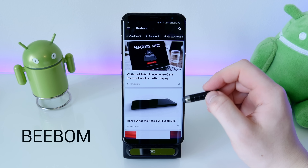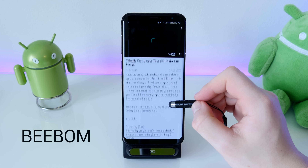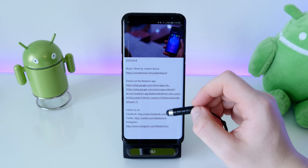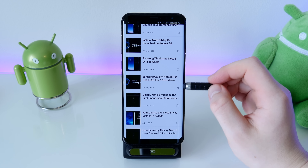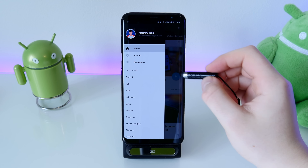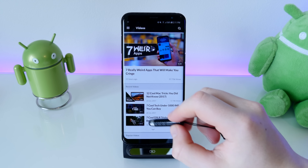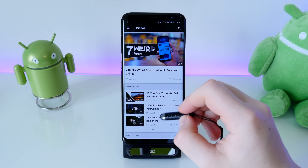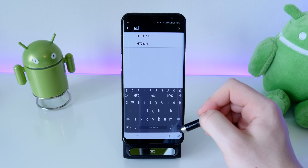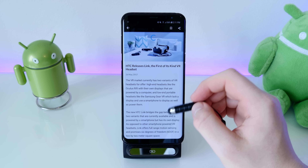Next is a news article app called Beebom. It's really good for tech enthusiasts who want to keep up with new devices, software, and features. The app is packed with videos and news articles on different devices and software. You have a video section, a news article section, and commonly searched topics in the sidebar — things like Windows, iOS, camera, and smart gadgets. There's also a search bar to find specific topics, and you can bookmark articles and share them.